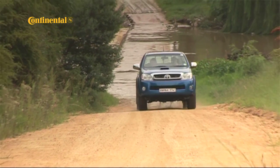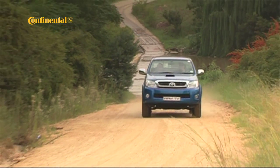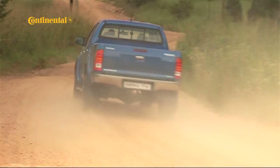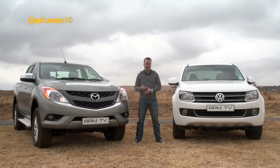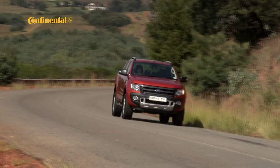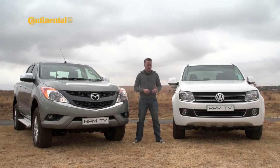There was a time not so long ago when if you wanted a bakkie that did hard work and doubled as everyday transport, your choices were limited — a Hilux or a bunch of other things that didn't quite measure up. Over the last 18 months or so the Hilux has been feeling the heat from the likes of the new Ford Ranger and these two: Volkswagen's Amarok and the brand new Mazda BT-50.